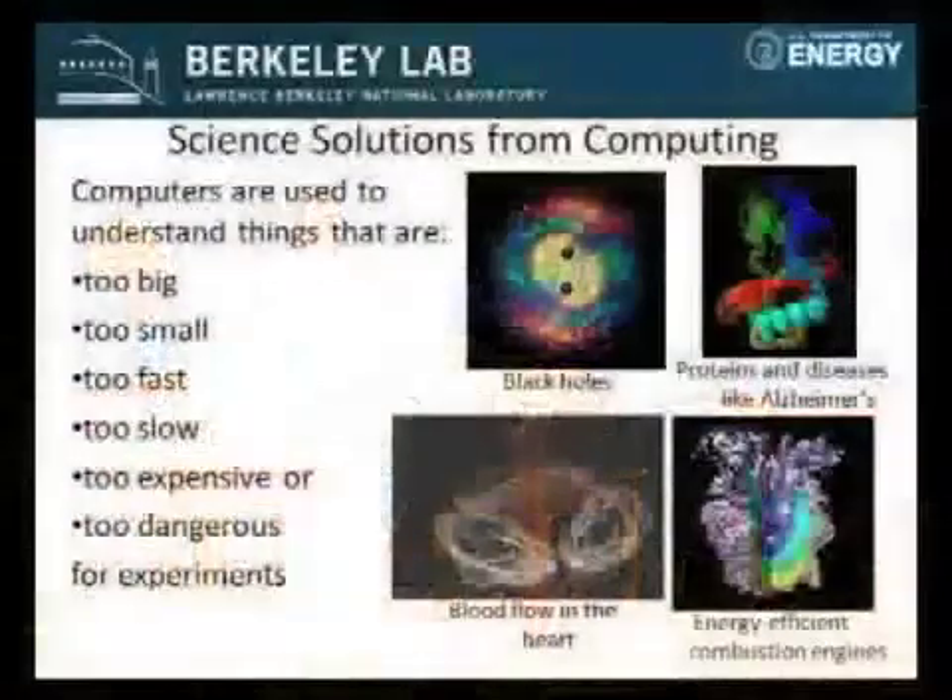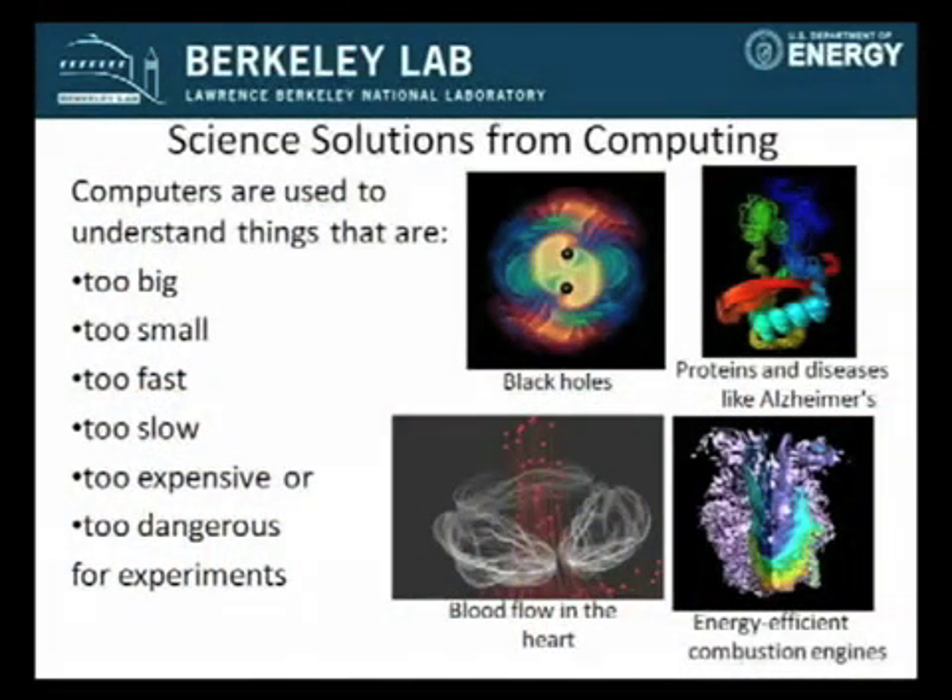We use a lot of computers at Berkeley Lab. In fact, all of the science activities that you hear about involve some type of computing. We use computers at Berkeley Lab and also in other laboratories for solving problems that are either too big to experiment with — black holes, for example — something too small to see, like some proteins and diseases, or things that are too fast, too slow, or too expensive to try to do in an experimental facility.